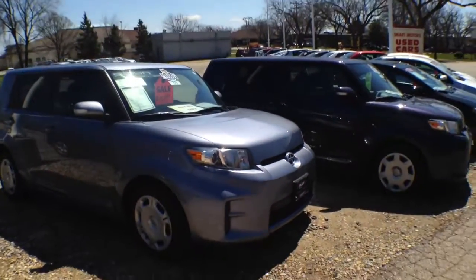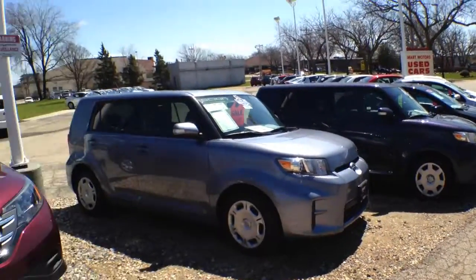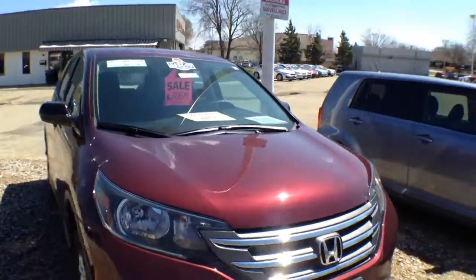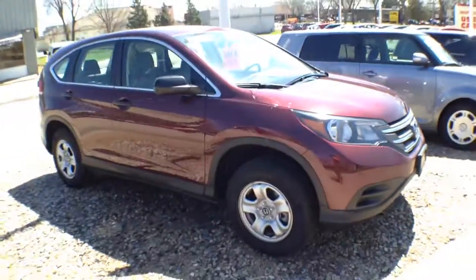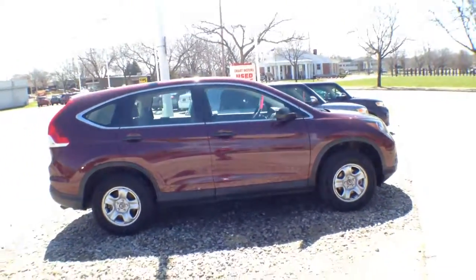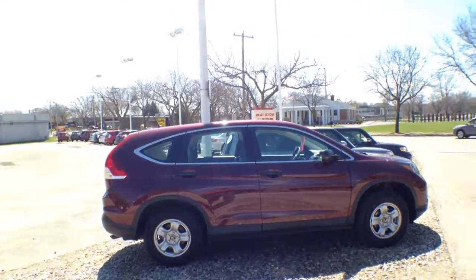Here are the Scions — a couple nice ones there. And there's another Honda. We've got Toyotas and Hondas right here at Smart Motors — no need to go to the Honda dealership. Just come on over and we'll get you a great deal on one of our pre-owned Hondas. Stop by Smart Motors on Odana Road.